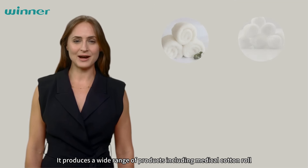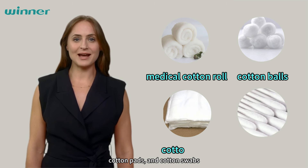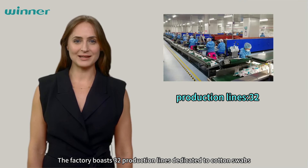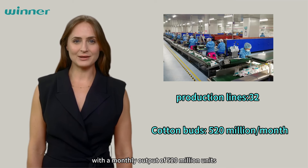It produces a wide range of products, including medical cotton rolls, cotton balls, cotton pads, and cotton swabs, making it a comprehensive facility. The factory boasts 32 production lines dedicated to cotton swabs, with a monthly output of 529 units.